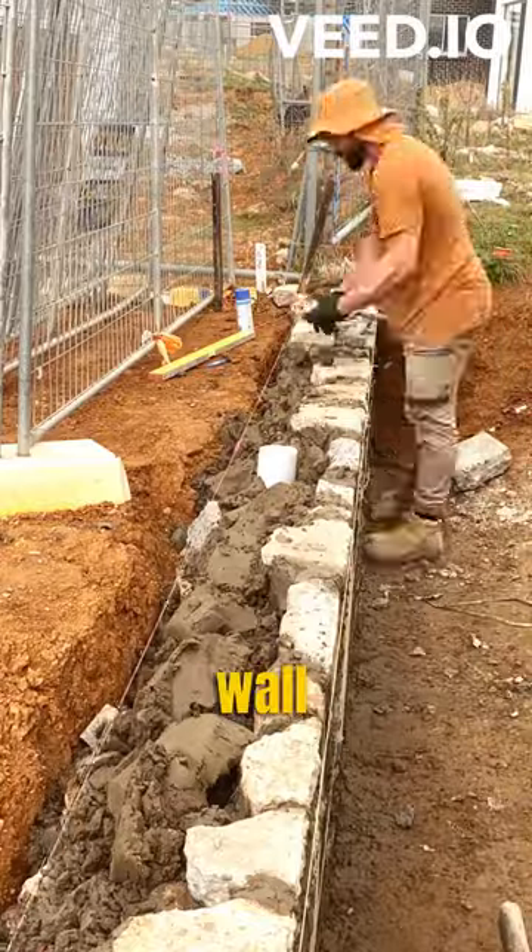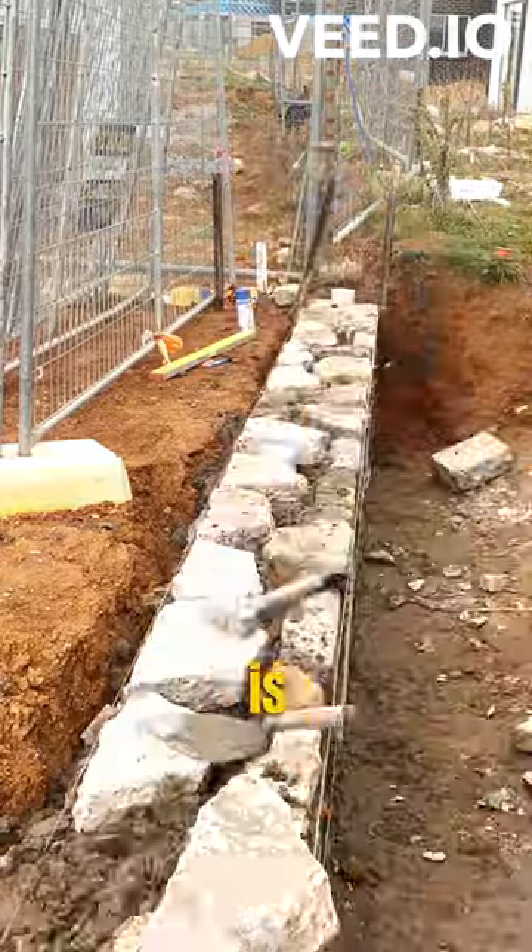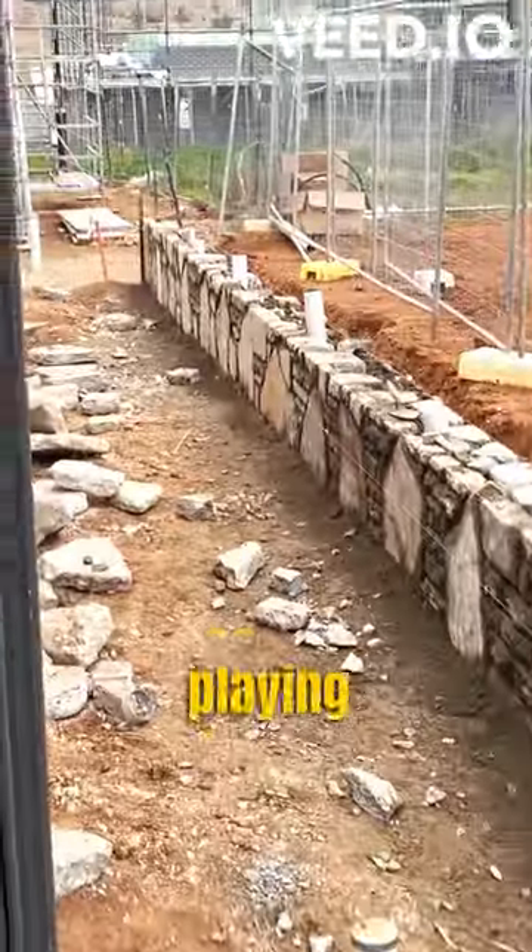I was hoping to get the whole wall done today, but alas, we're back again. Tomorrow is a rain day, so instead of stacking rocks, I'll be playing with my...